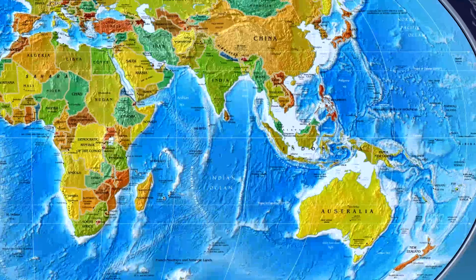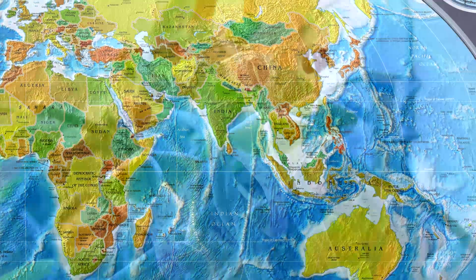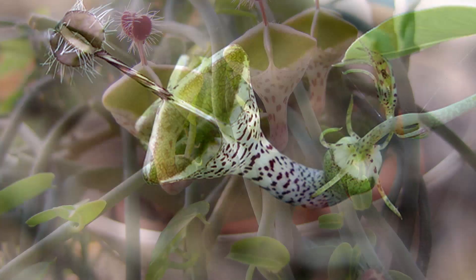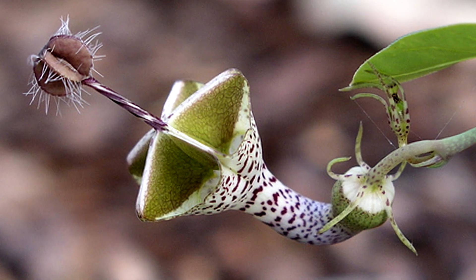These plants are native to Australia, southern Asia, and Africa, and are known to typically be a vining species. They're also very unique-looking, and we wouldn't mind having a few of these around the office.